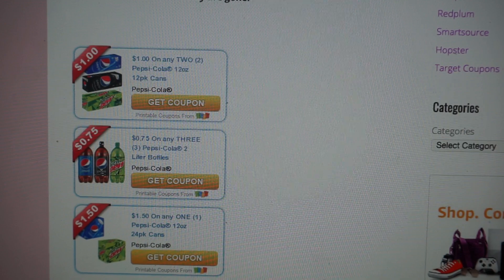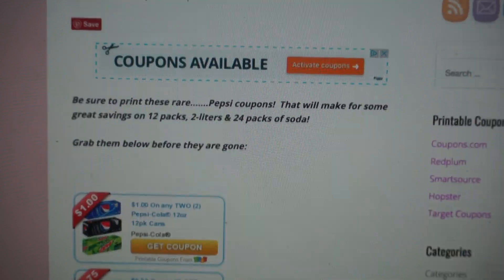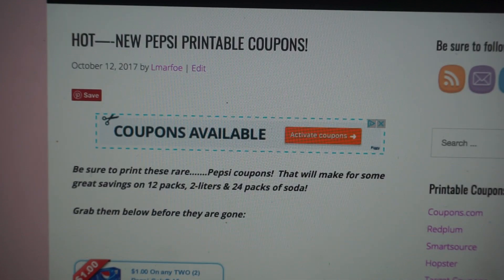I just wanted to make you guys aware of them because we all know that printable coupons can leave just as soon as they have arrived. So it's always good to print them when they are fresh and hot off the presses — and these just came out. So definitely grab your printable coupons, guys.